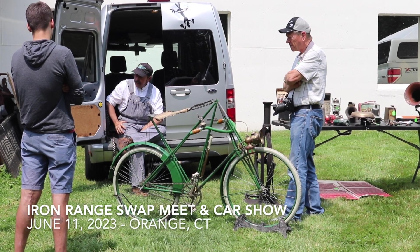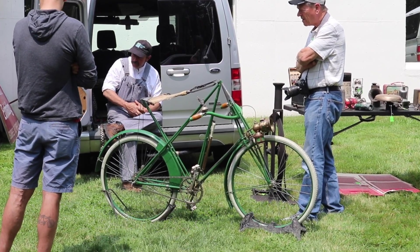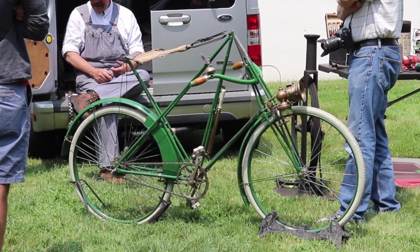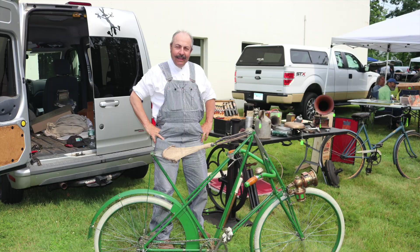It was named after its town of origin and its founder, the Dursley-Petterson bicycle. Mikael Petterson got a frame patent for the English brand in 1896 that actually launched in the Gloucestershire town of Dursley in 1890.